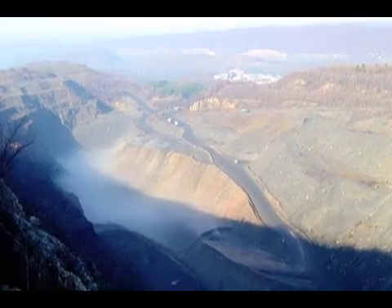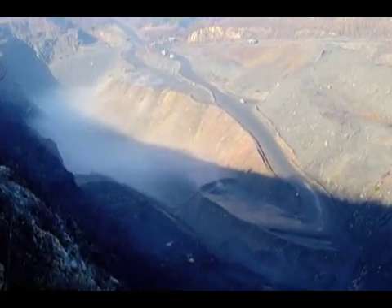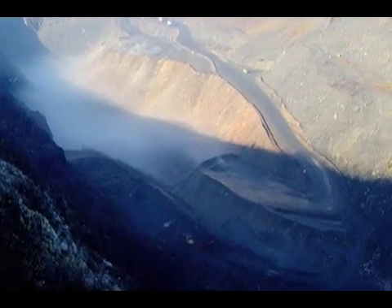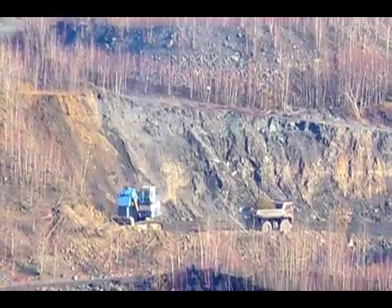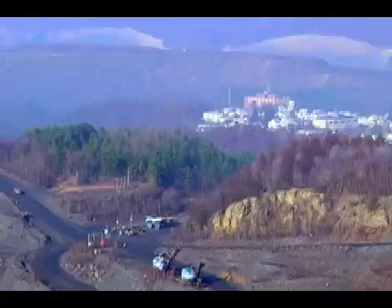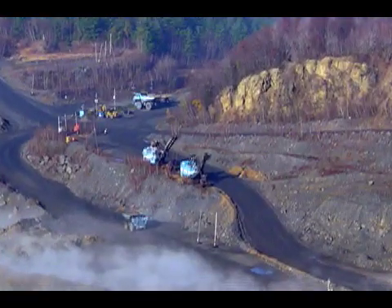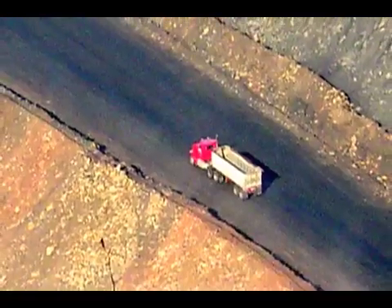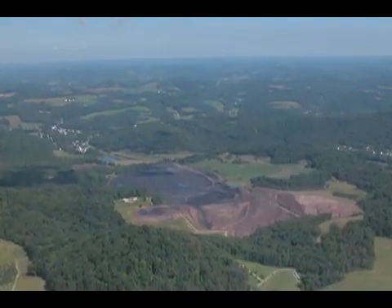All of this fly ash, bottom ash, and boiler slag that these power plants produce — dumping it in coal mines — has emerged as a major way that power plants get rid of their waste. Mine fill is basically a coal ash dump, or placement site for coal ash inside a coal mine. Filling mines with coal ash has spread across the country, with many states looking at what the state of Pennsylvania has been doing.